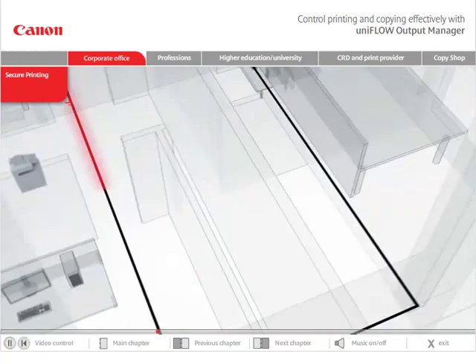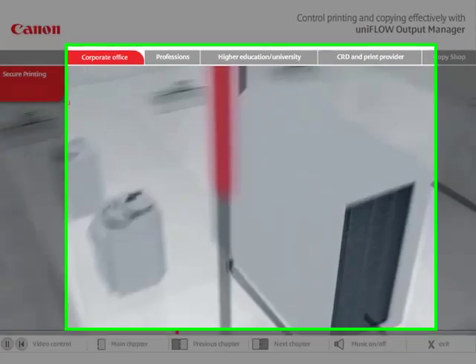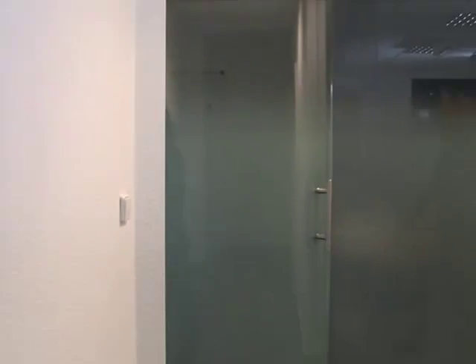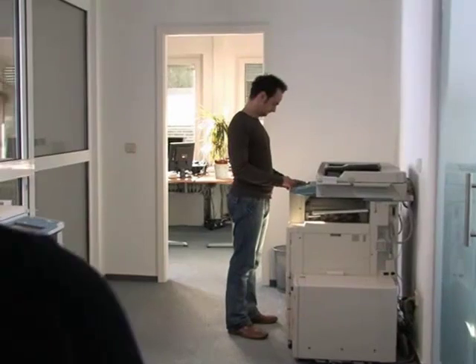The print job is saved in the hold queue on the UniFlow Output Manager server until the user identifies herself at a printer. Your employee has the possibility to pick up her print wherever she wants — her print job will follow her. So if one device is occupied, she can simply go to another printer and carry out the print job from there.